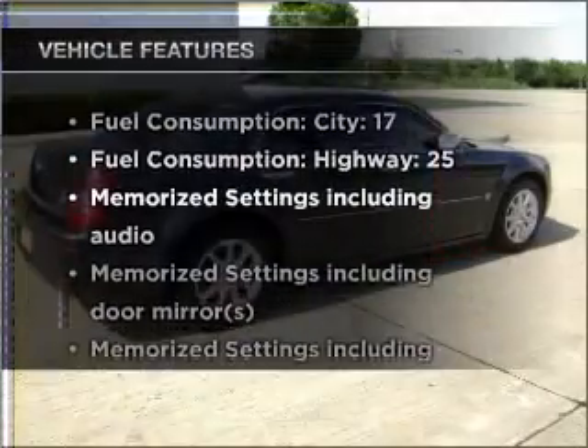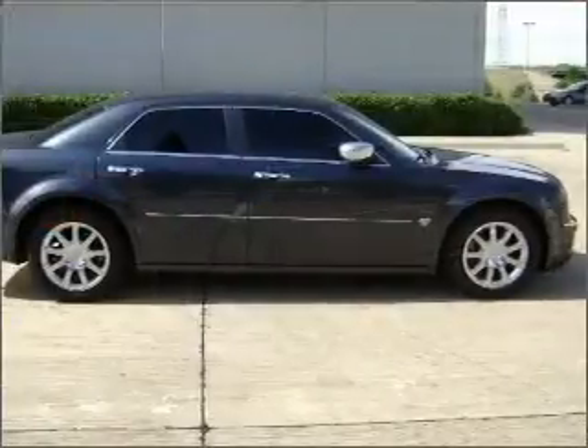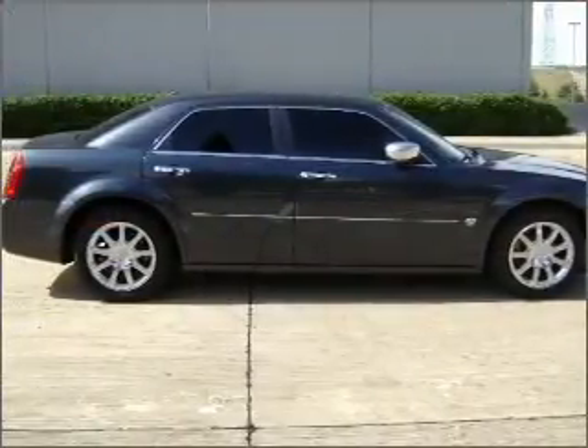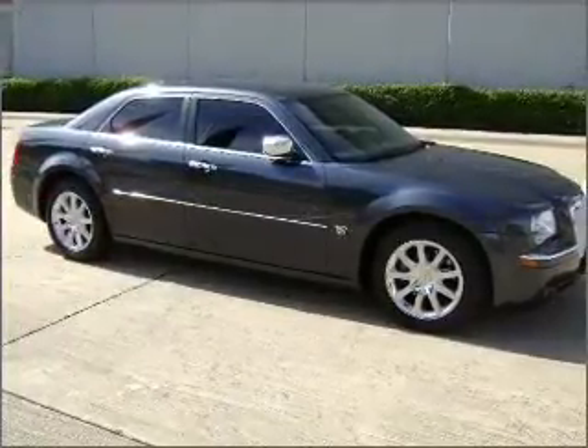And with these notable features, you won't want to miss out on the opportunity to own this amazing ride. Air conditioning, power door locks, power windows, power steering, cruise control, an alarm system, an AM FM stereo with a CD player.